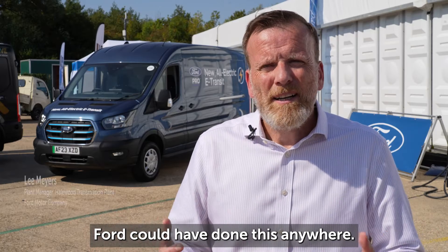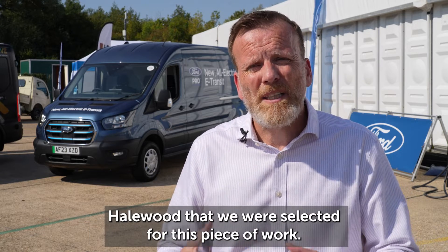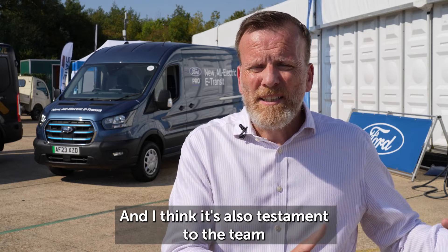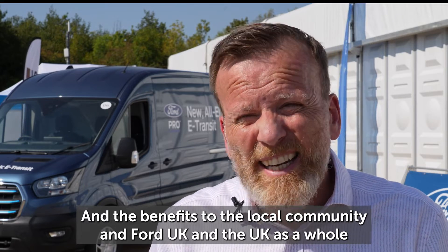Ford could have done this anywhere, so it's a real testament to the UK and Halewood that we were selected for this piece of work. And I think it's also a testament to the team that started this through the APC and E-Prime, and the benefits to the local community, Ford UK, and the UK as a whole are significant.